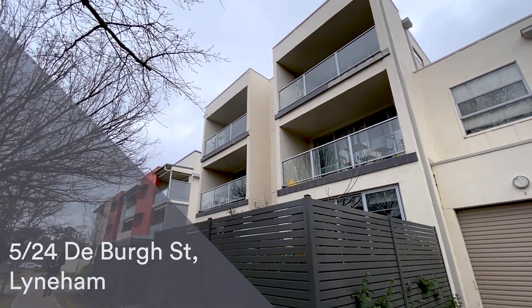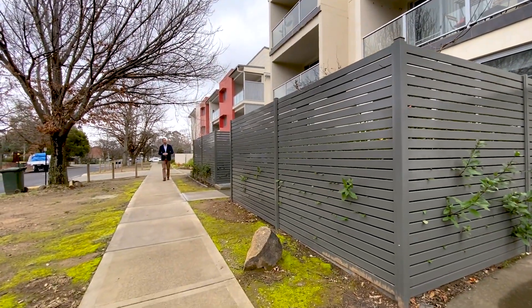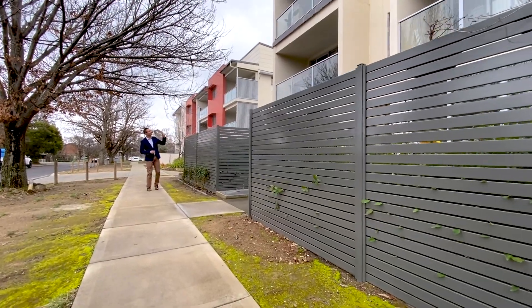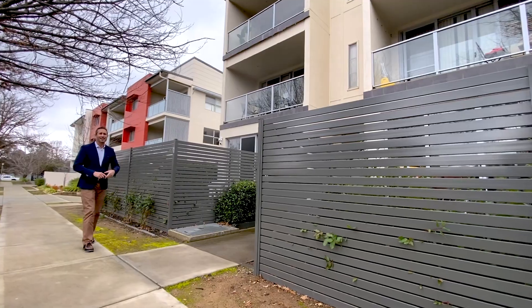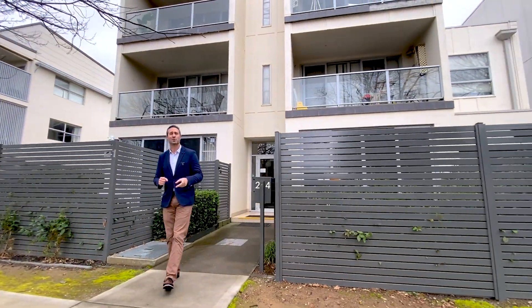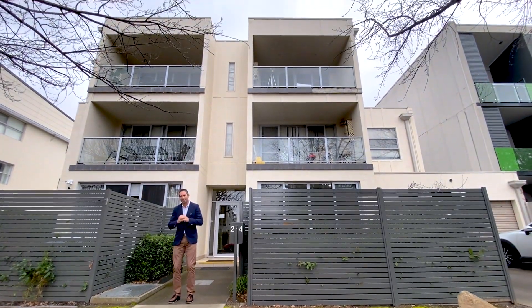Hi folks, welcome to the walkthrough tour of number 5 of 24 de Bourg Street in Lyonham. This development is called Fusion and the two-bedroom unit we've got to show you today is located right up there on the top floor. We've modernised it with flooring and painting and it looks absolutely superb. It's vacant and ready for you to move straight into and this tour is going to take you through every aspect of the property to show you everything it's got to offer.